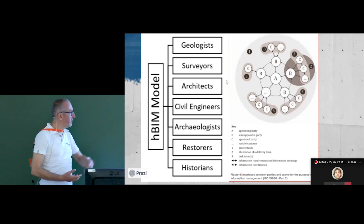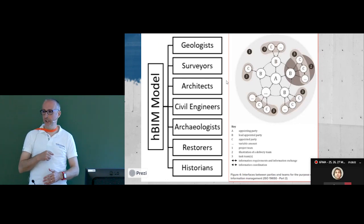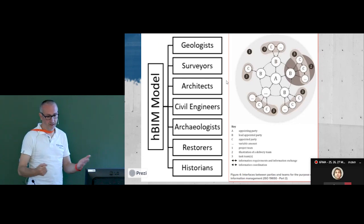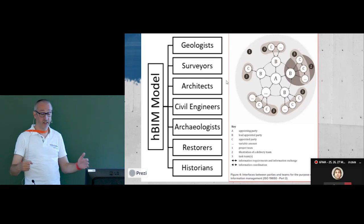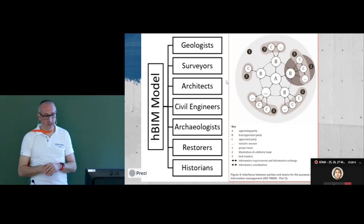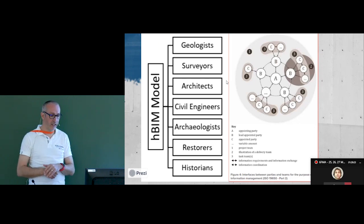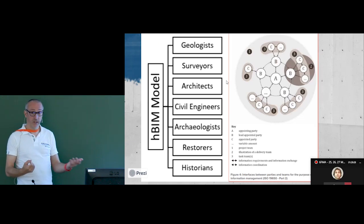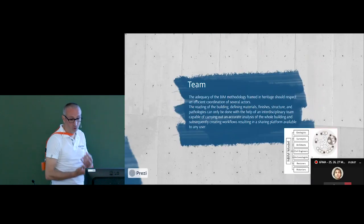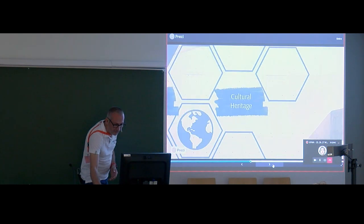The second image is from the ISO 9650/6500 standard. What this means is: point A is the appointing party — the building owner — and after this we have the leader teams, point B, and then the working teams below. We need to work within this kind of organizational structure simultaneously to have a good and correct project for heritage buildings.